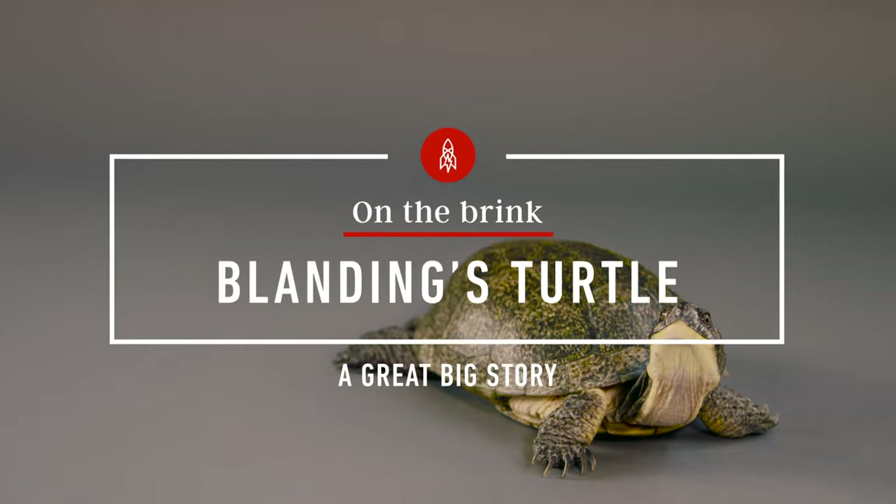Their general habitat is wetlands with shallow water. Their range is centred around the Great Lakes, extending east to New York and up to southern Ontario. But the wetlands they call home are shrinking and becoming fragmented from human development, the biggest threat to the survival of this gentle and timid creature. This is the Blanding's turtle.